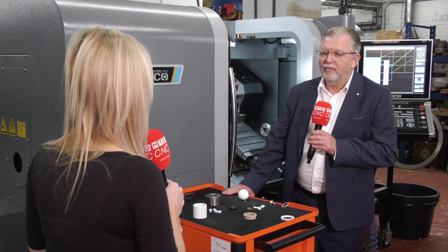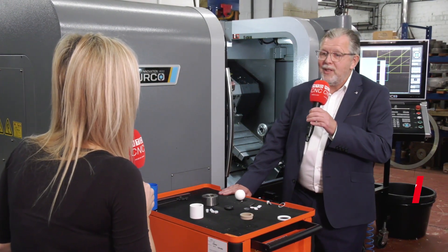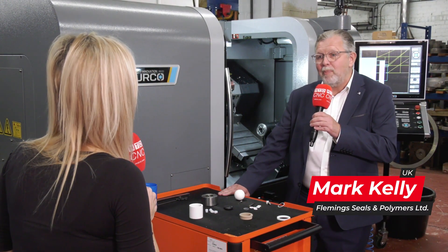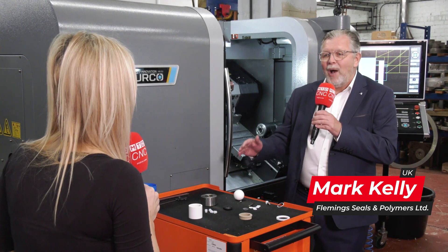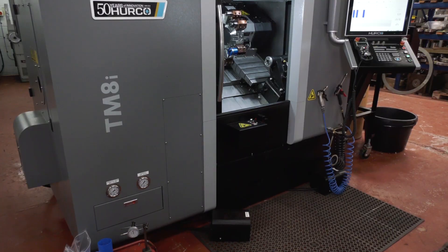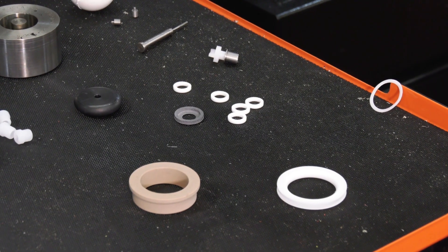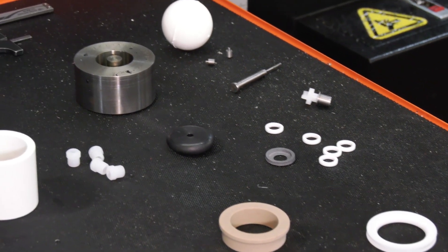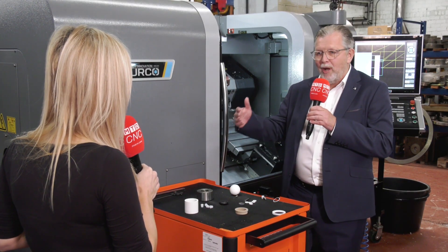Mark, tell me what it is that you're making here. Fleming Seals and Polymers are engineering plastic solutions providers. We are injection molding manufacturers and we also cast polyurethane. We aim to supply the small to medium size batches and fill in the gaps in the marketplace.